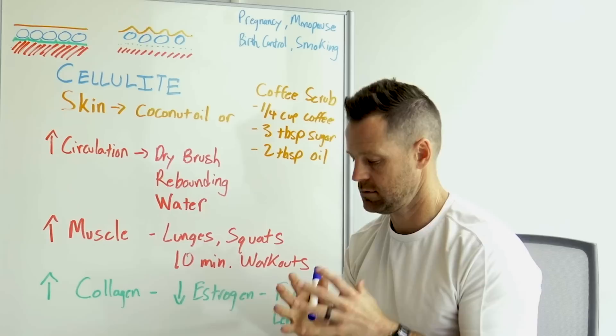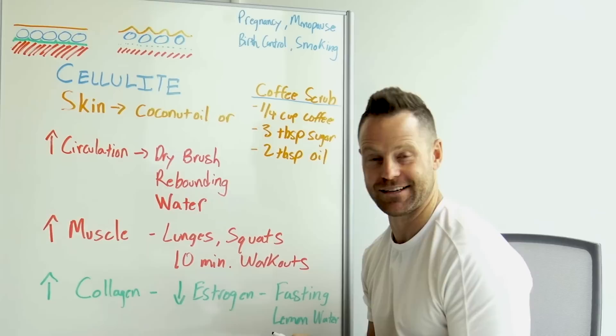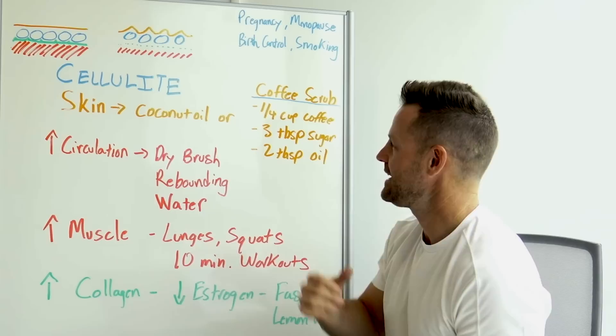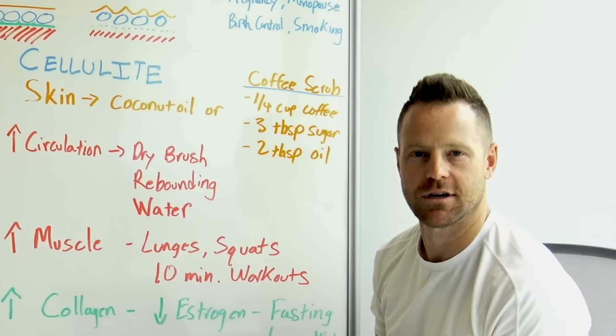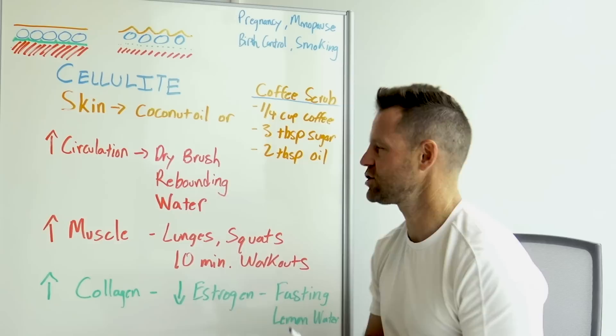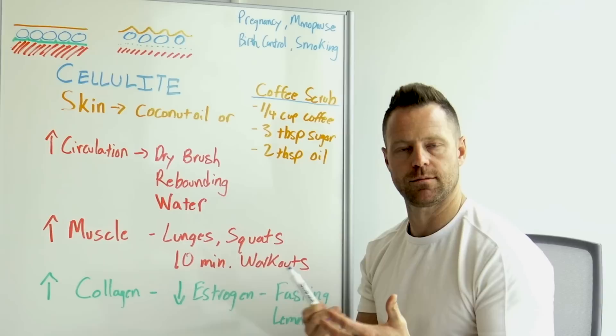You can also do a coffee scrub each time you shower. Pre-make it and save it in a little container. Here's how: take a quarter cup of coffee grounds — organic is best — mix with three tablespoons of sugar. Use a larger crystal sugar for better scrubbing — the larger the granule the better — and then add two tablespoons of coconut oil in liquid form, just slightly warmed. Mix those together and you've got your scrub.